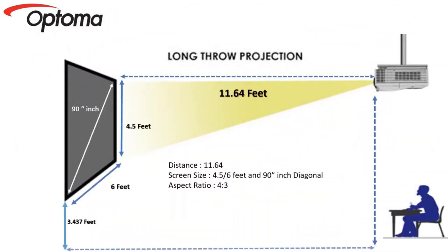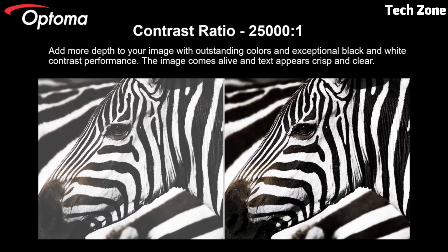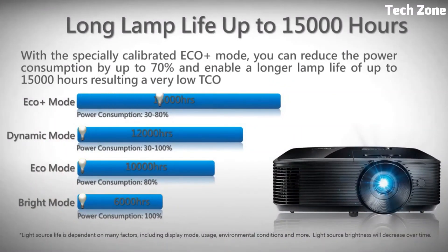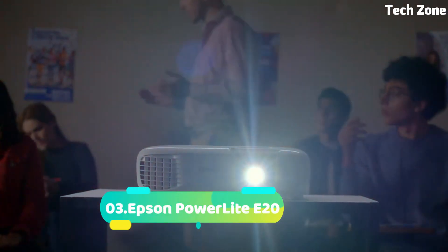Whether in classrooms, boardrooms, or home theaters, the W400L combines portability and functionality with advanced features like keystone correction and vibrant color reproduction. This Optoma projector delivers an exceptional visual experience, enabling you to captivate your audience with engaging visuals and dynamic presentations.